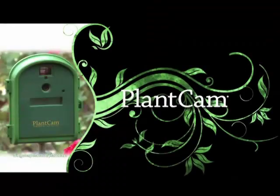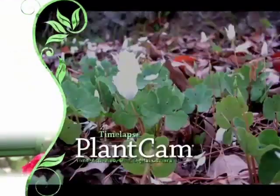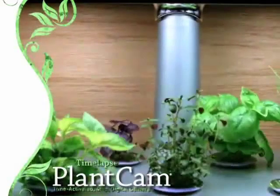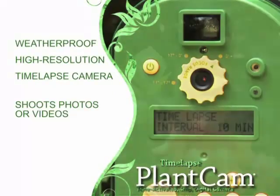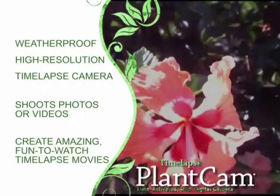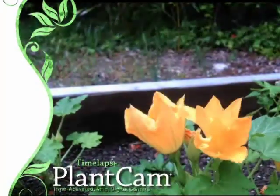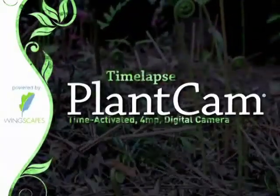Get the Timelapse PlantCam and watch your garden grow in fast-forward. With the revolutionary Timelapse PlantCam, you can watch weeks or months worth of growth in only seconds. The PlantCam is a weatherproof, time-lapse camera that snaps photographs and converts them into amazing, fun-to-watch movies. You've never seen your plants like this before. You'll be amazed at how much you've been missing. Check out the Timelapse PlantCam today.